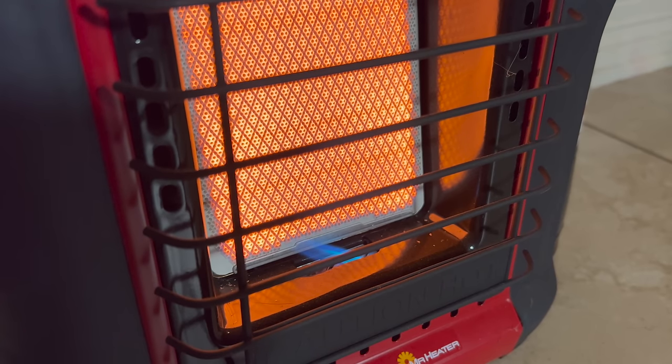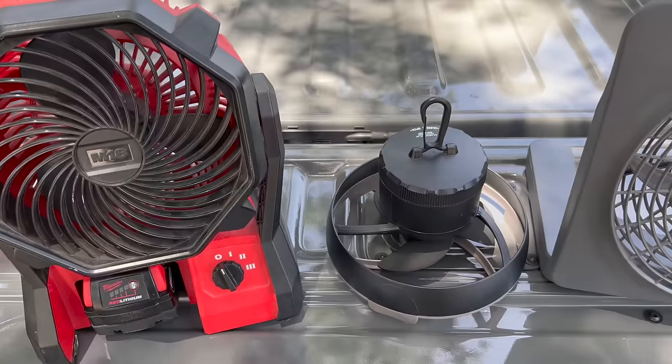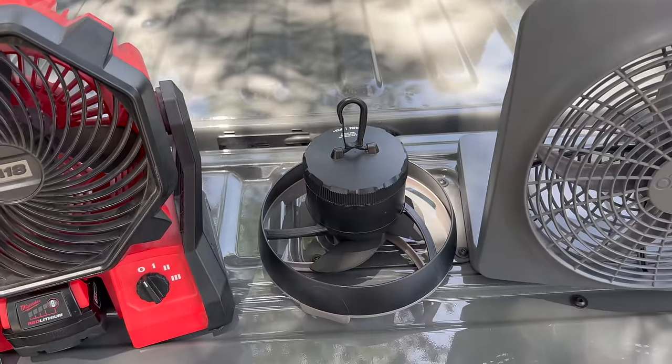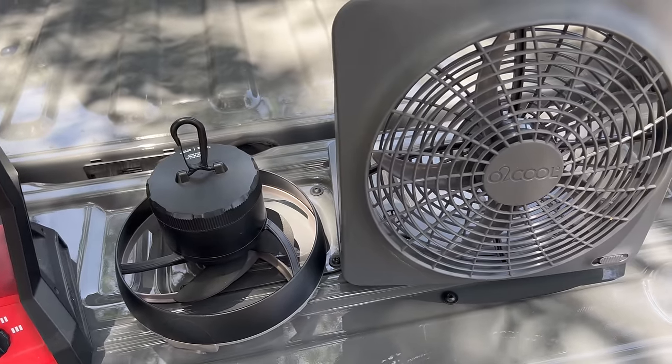Heaters and fans are some more prepper and survival related items that you'll actually use. Right now I'm using my buddy heater to help me stay warm in my shop here — it's winter, it's not attached to our heating and AC system, so it can get kind of cold in here and that helps. Then other things like fans for the summer, you can use those to help you stay cool, maybe you just need a little bit more air circulation. Or if you need to dry something out, like maybe you've cleaned the floor mats in your car and shampooed them, those kinds of fans can be good for that.